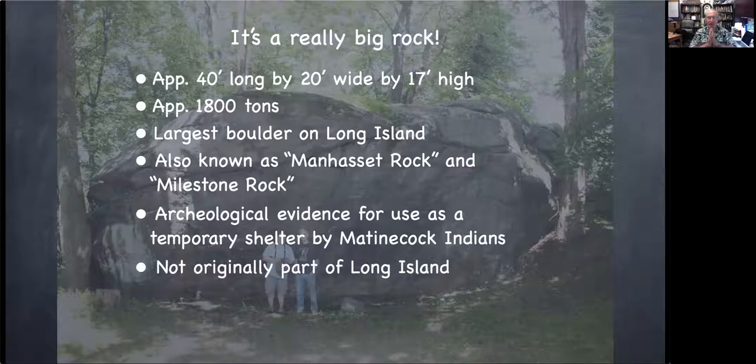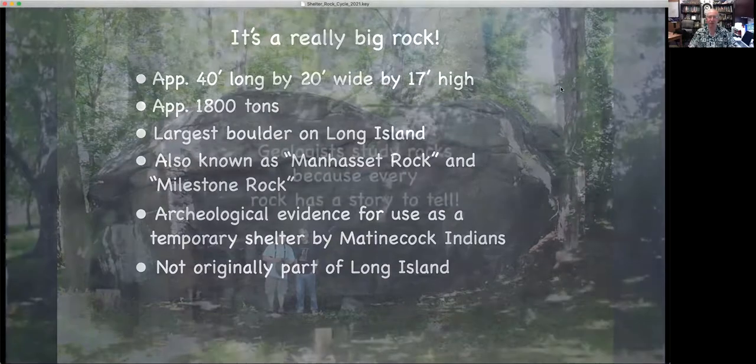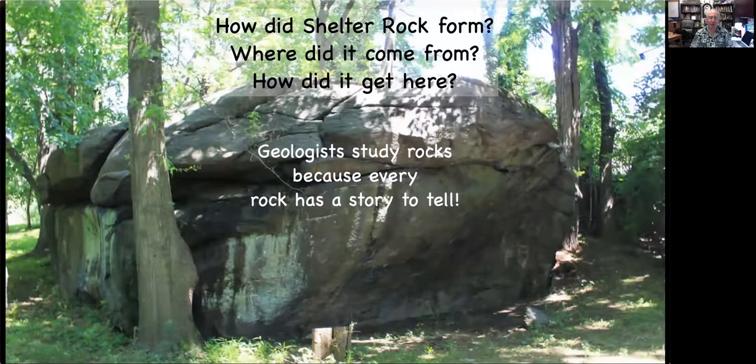Shelter Rock isn't really originally part of Long Island. It's a big chunk of bedrock sitting in a place where the bedrock is hundreds of feet below the surface. And that's how Shelter Rock came to be where it is — part of the interesting story of Shelter Rock. Geologists study rocks because every rock has a story to tell, and what makes geology so interesting is trying to decipher the stories that rocks have to tell. So Shelter Rock wants to tell us how it formed, where it came from, and how it got here, and geologists can use their understanding of rock formation and geologic history to answer those questions.